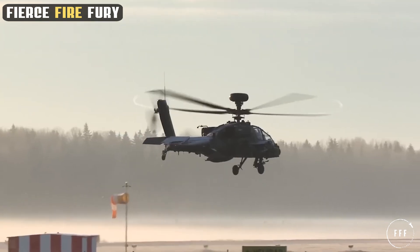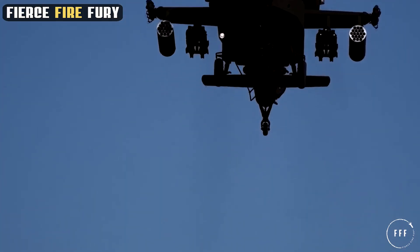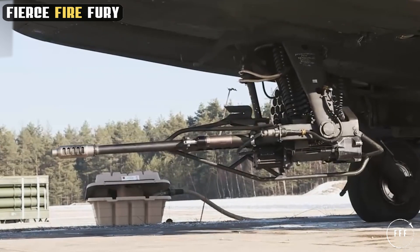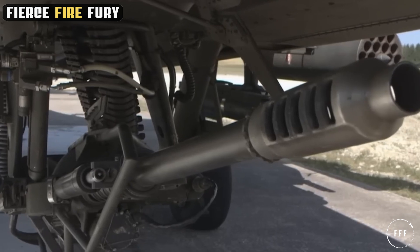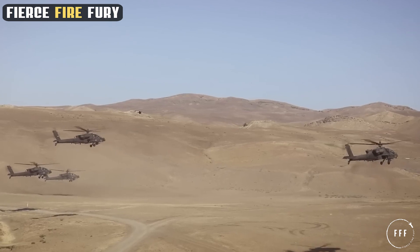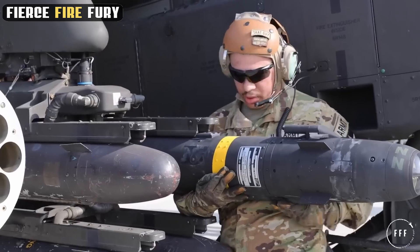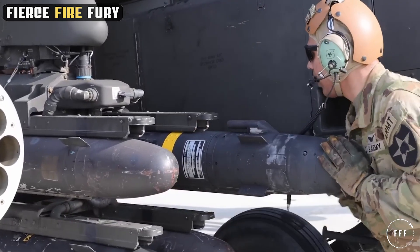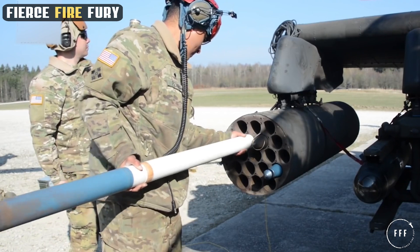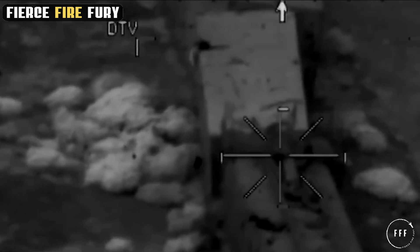The Apache's formidable reputation in combat is largely attributed to its extensive and integrated arsenal. This helicopter is equipped with a lethal combination of weaponry designed for both precision and destructive power. At its forefront is the M230 chain gun, a single-barrel 30-millimeter automatic cannon capable of firing 625 rounds per minute, delivering devastating firepower against ground targets. Complementing the cannon are a wide range of missiles and rockets, including Hellfire missiles and Hydra 70 rocket pods. These weapons enable the Apache to engage a variety of targets, from armored vehicles to fortified positions, with remarkable accuracy.